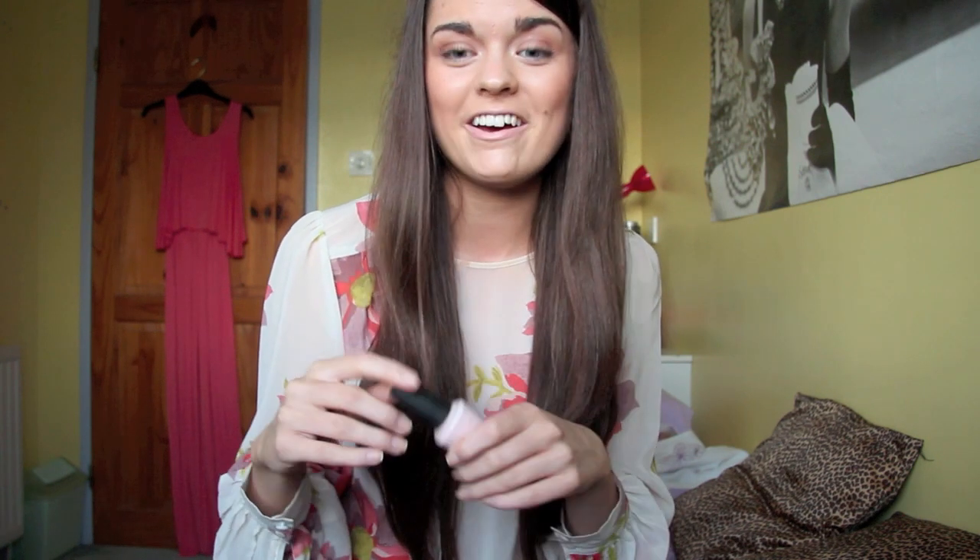I recently ran out of my Essie Topless and Barefoot which I was using every week — I was constantly repainting my nails with that colour, so I had to look through my collection for something else and this is what I went for. It does require a good three coats but it is so worth it — it leaves a really nice polished look to your nails, very manicured and clean. I haven't been loving the brights recently, I've really been going for boring neutrals, and it looks fantastic on the toes as well.